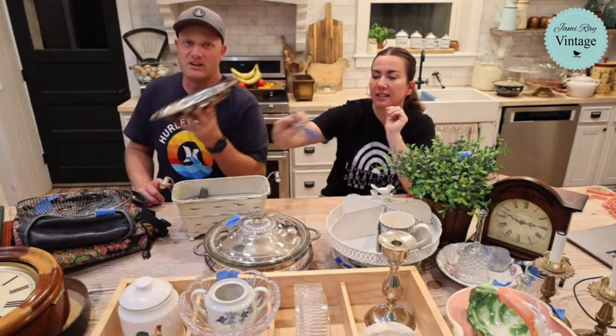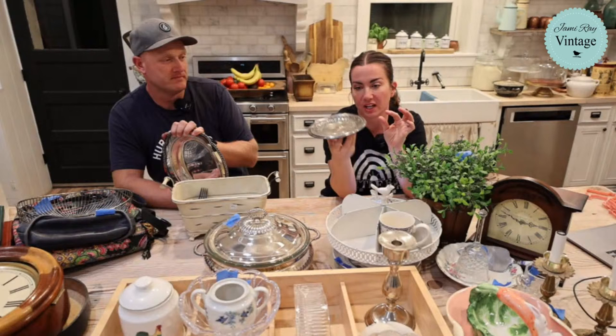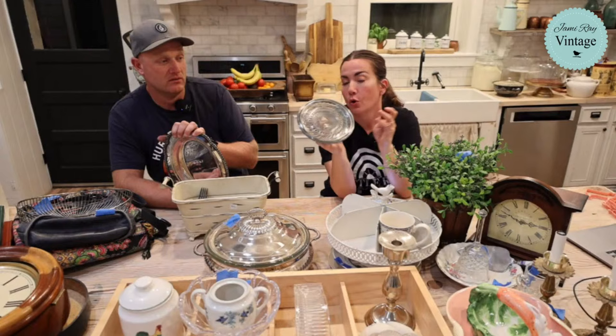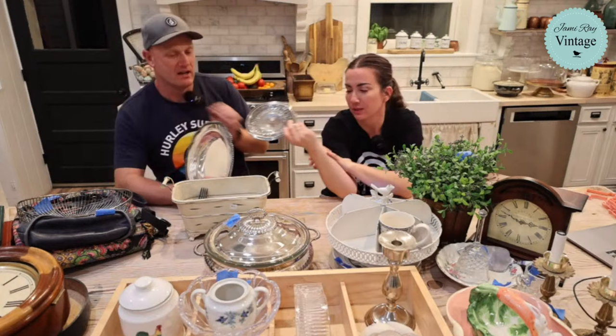This one is Derby Silver Co. 746 - it's like a little pedestal and we think these are so cute in bathrooms with soap, jewelry, or a little beeswax candle on them. It's $14.95 and we probably paid a buck or two for it a few weeks ago.